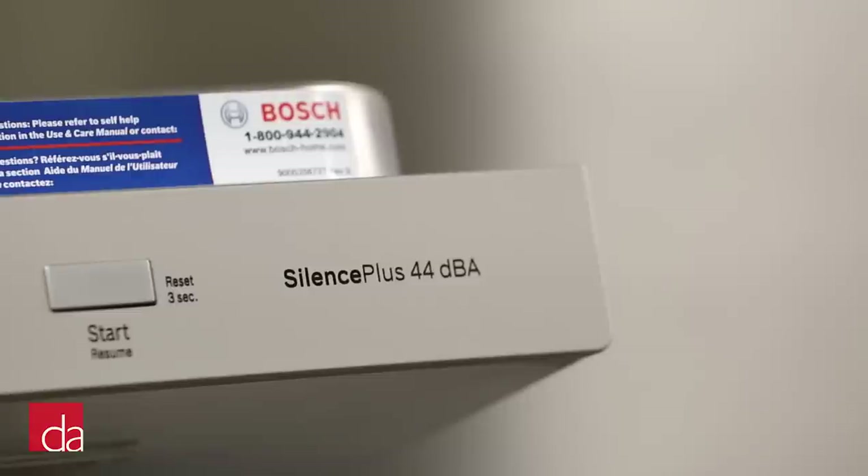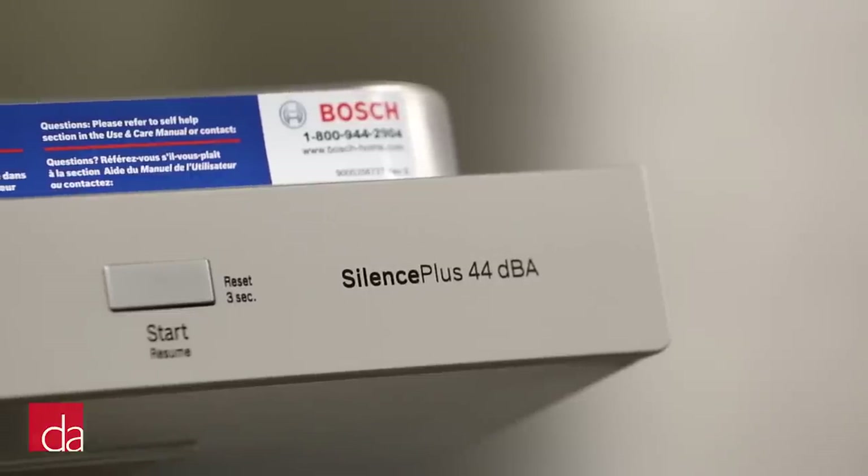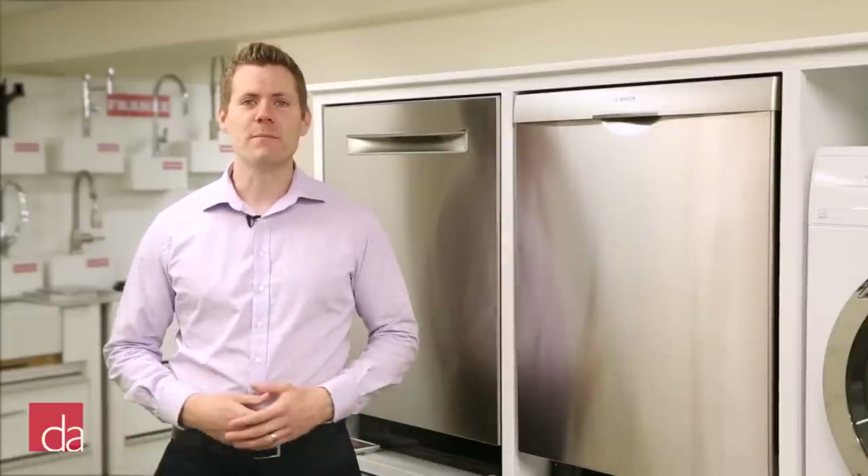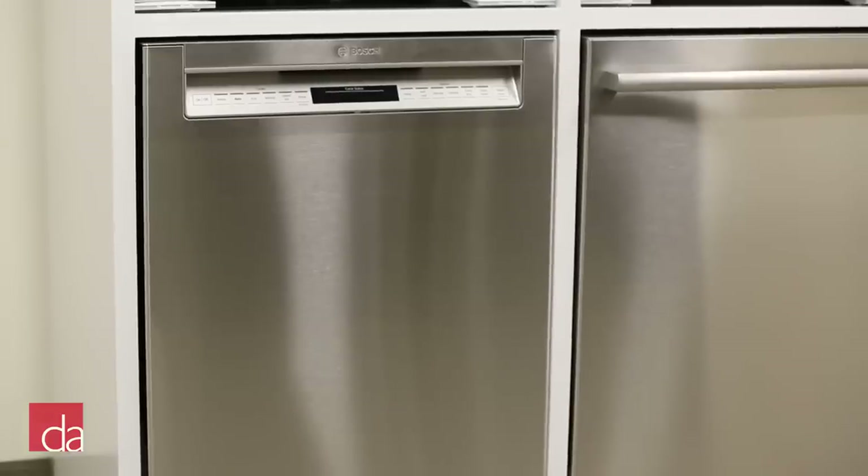So why should you consider a Bosch dishwasher? When it comes to noise level, Bosch has a reputation for being incredibly quiet in their dishwasher design. Bosch was the first manufacturer to market a quiet dishwasher in the United States, and while others have followed suit, no one has quite caught up in this category. When it comes to quality, Bosch has a dedication to innovation and design, making some of the most dependable dishwashers along the way.